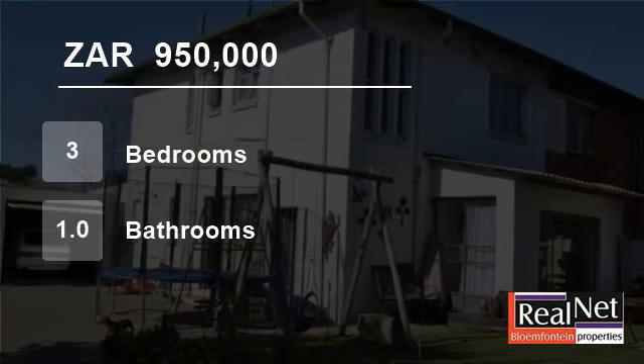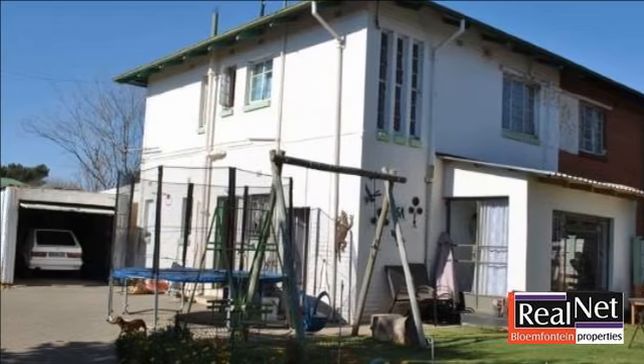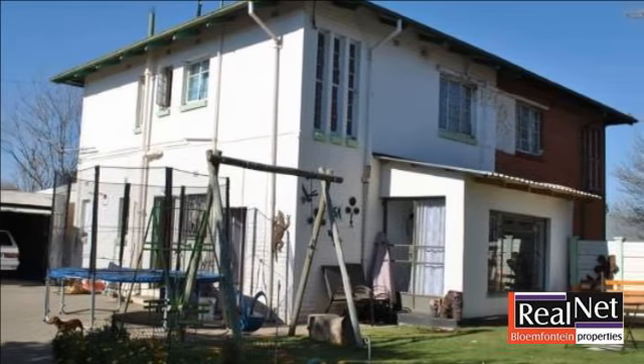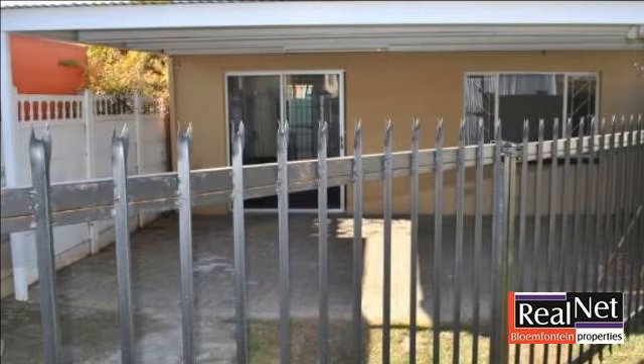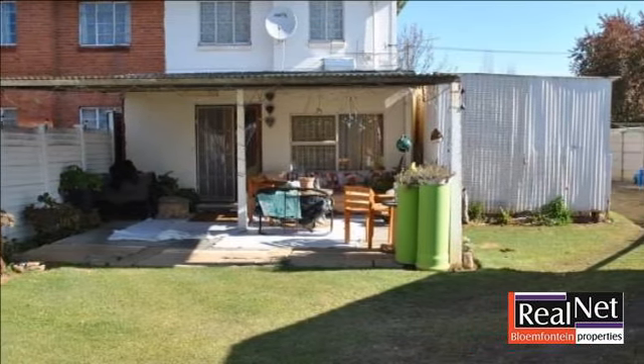Welcome to this three-bedroom house for sale in Wilshoff, Blumfonton 9301, South Africa for R950,000. A lovely three-bedroom, one-bathroom family home that offers lots of space for kids to play and run around.